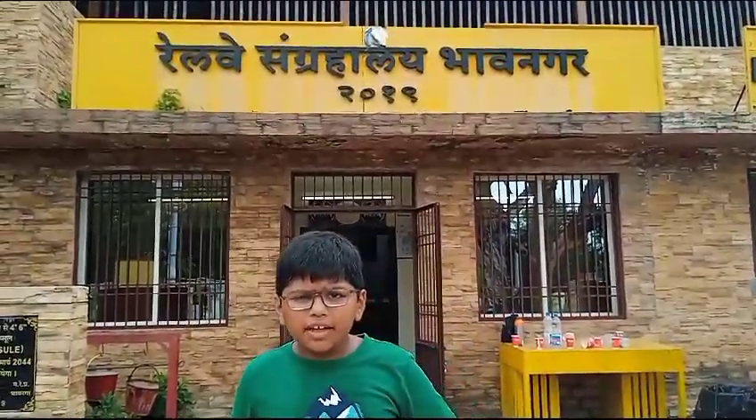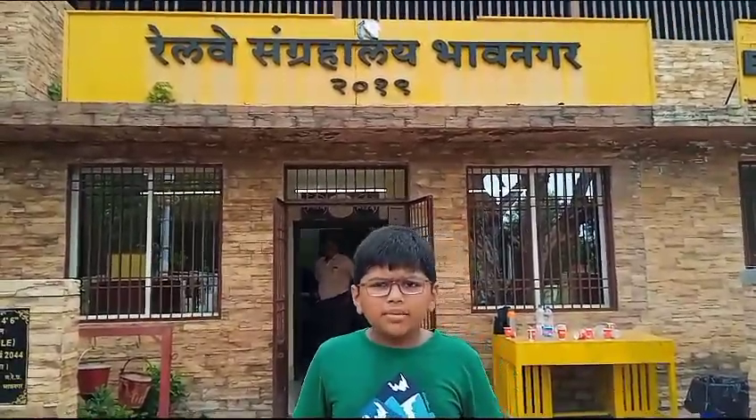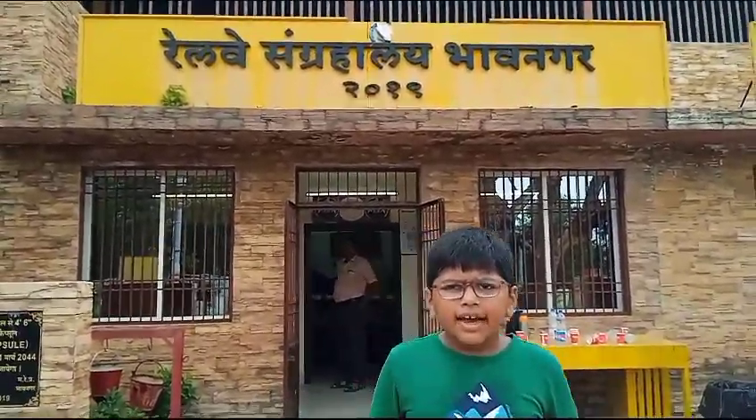This was our exploration of the museum. Hope you will like the museum and visit it. Thank you.